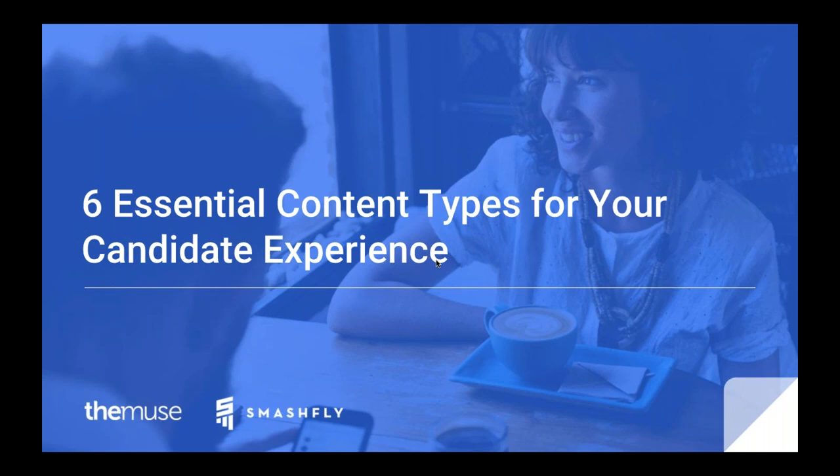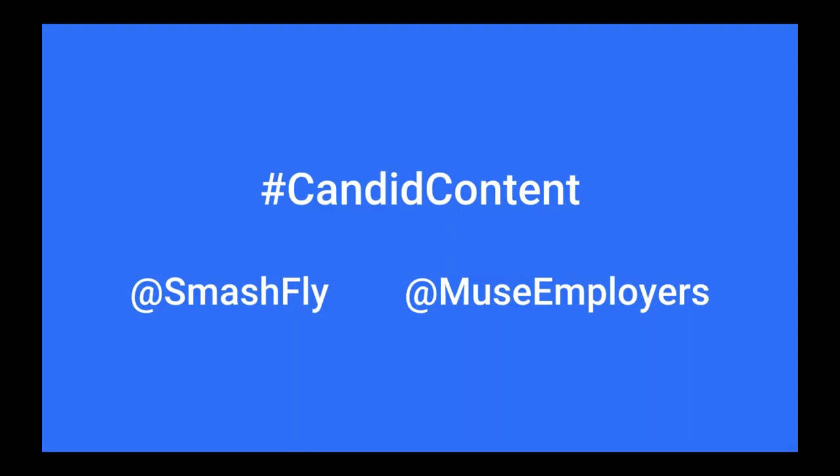Welcome everyone, thanks for joining today. I'm Christina with The Muse and we're excited that you can join us as we partner with Smashfly to bring you two awesome speakers who will dive into the six essential content types for your candidate experience. Today's session will be recorded and a link to the recording and slides will be sent to you today. We love questions, so feel free to submit them in the control panel throughout the webinar — we'll leave about 10 minutes at the end for Q&A.